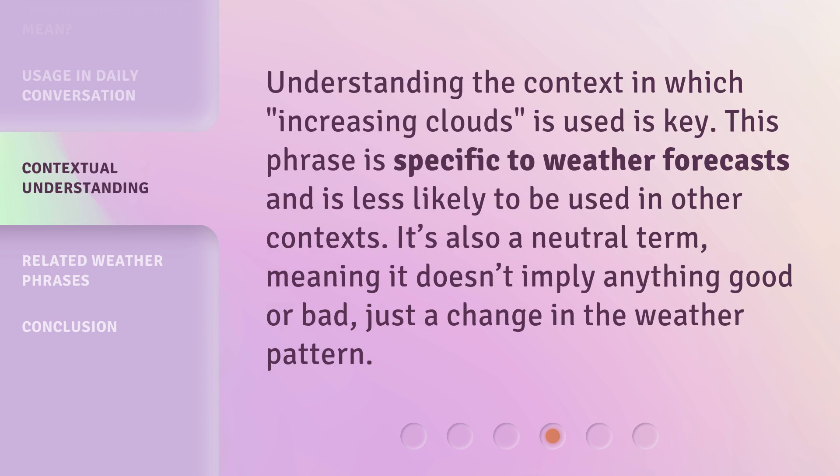Understanding the context in which increasing clouds is used is key. This phrase is specific to weather forecasts and is less likely to be used in other contexts. It's also a neutral term, meaning it doesn't imply anything good or bad.